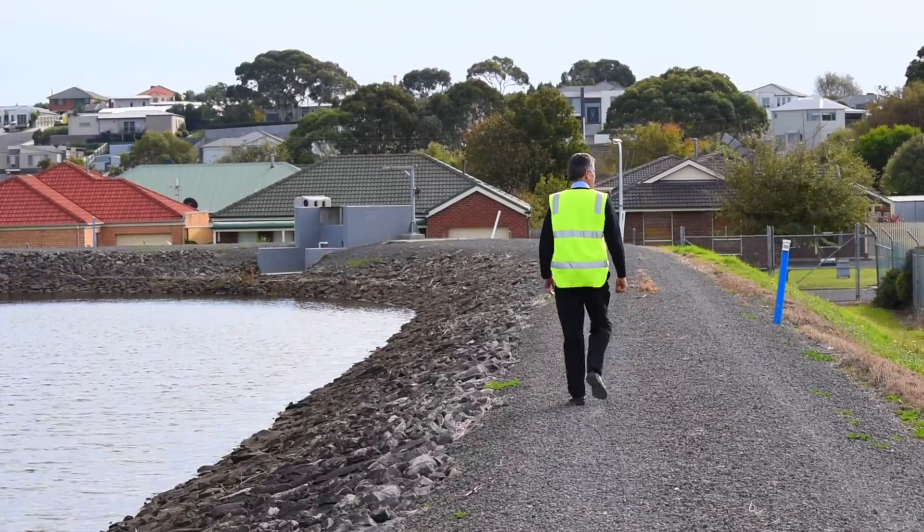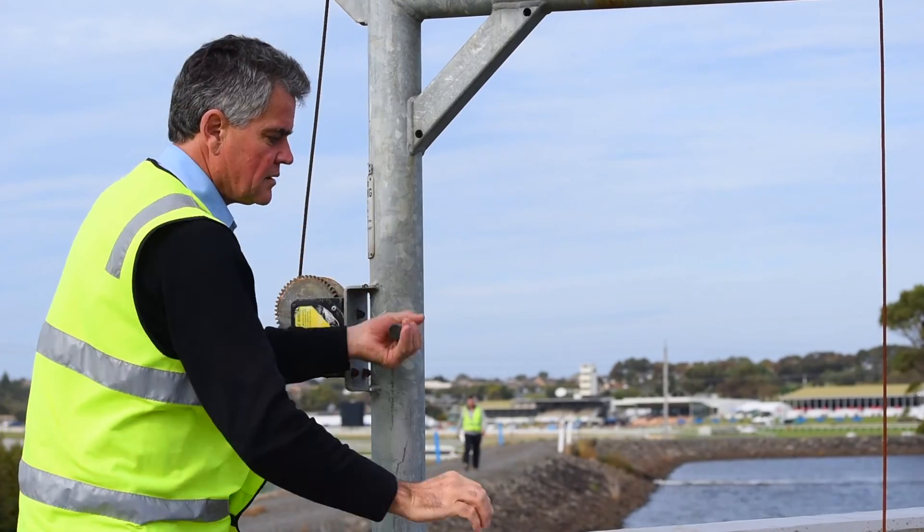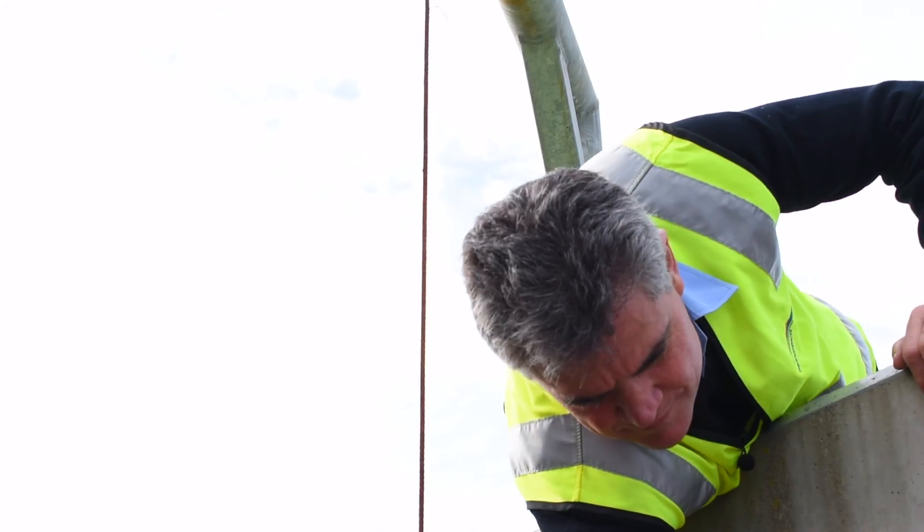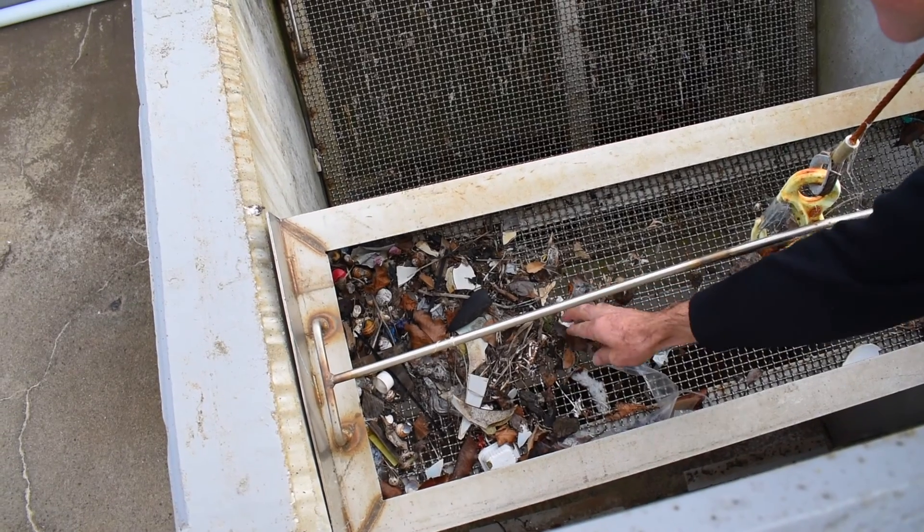Last year we harvested 30 megalitres of water off around 200 roofs, so the system is growing to be a significant contributor to Warrnambool's water supply.